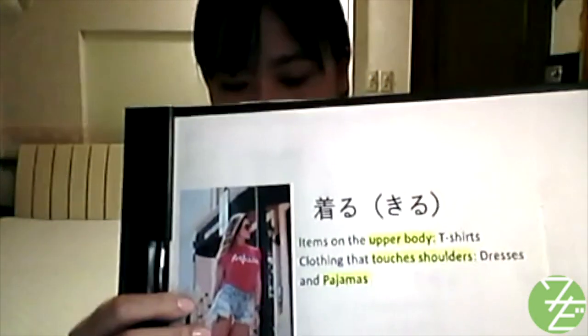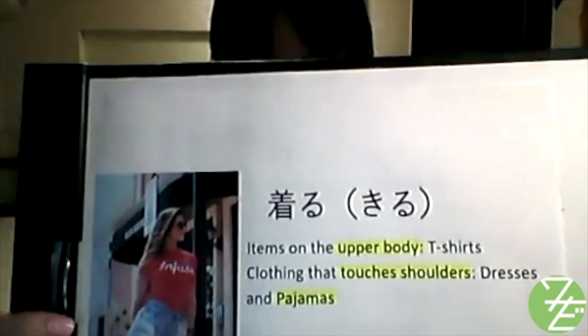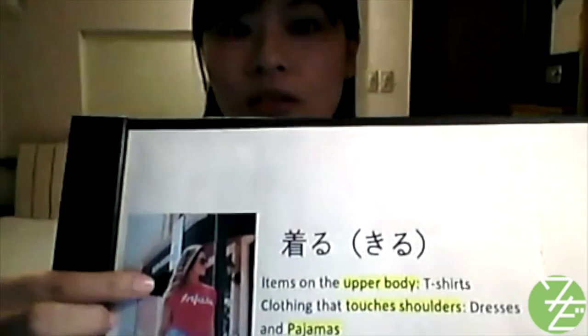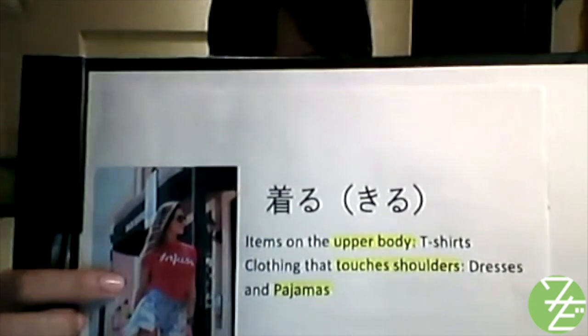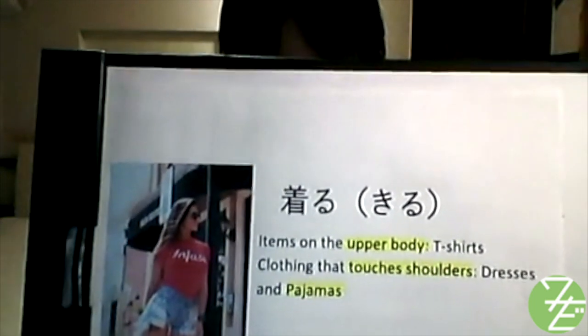First, 着る (kiru). 着る can be used for items on the upper body, such as T-shirts, clothing that touches your shoulders, like dresses and pajamas. To wear a T-shirt is 'T-shirtを着る.'